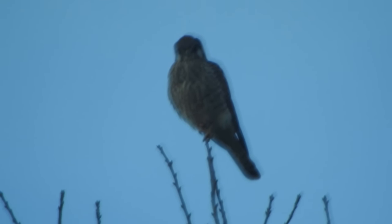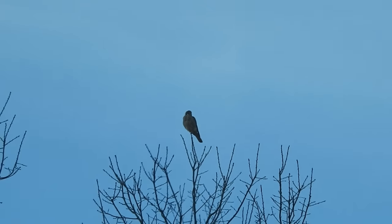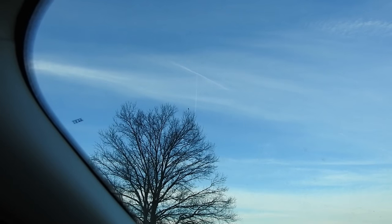I see an American Kestrel right there. I can see the white stripes on its face, right on the bottom of the face. Definitely an American Kestrel. It's right on top of that tree branch right there — probably the same American Kestrel I spent like 40 minutes recording the other day. If I stay in this car, it'll probably stay there.